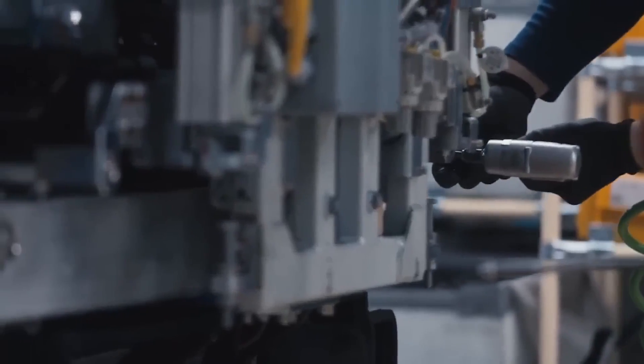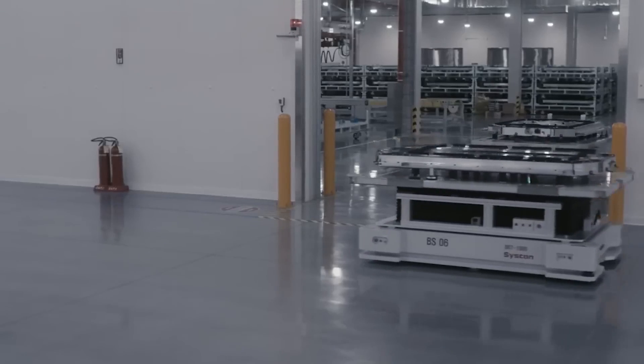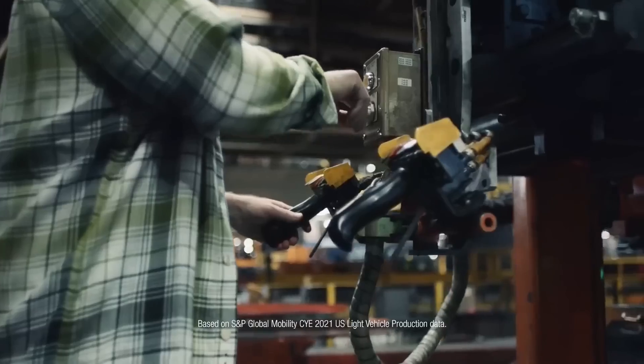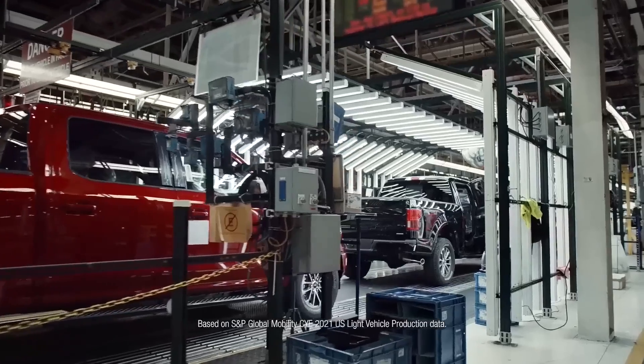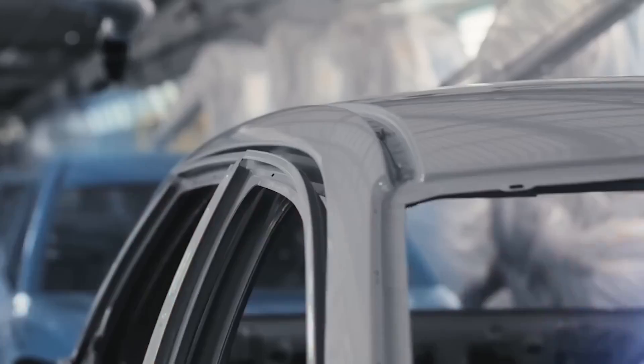An electric drivetrain that combines a powerful battery and motor to deliver exceptional performance and range powers the Ioniq 8. With a range of more than 300 miles on a single charge, according to Hyundai, the Ioniq 8 is a terrific option for EV users who want to travel long distances.